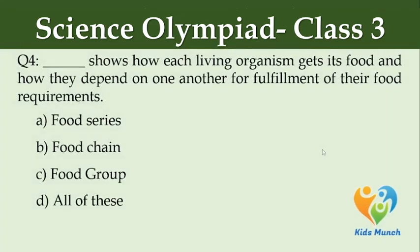Dash shows how each living organism gets its food and how they depend on one another for fulfillment of their food requirements. Option A: food series, Option B: food chain, Option C: food group, Option D: all of the above.